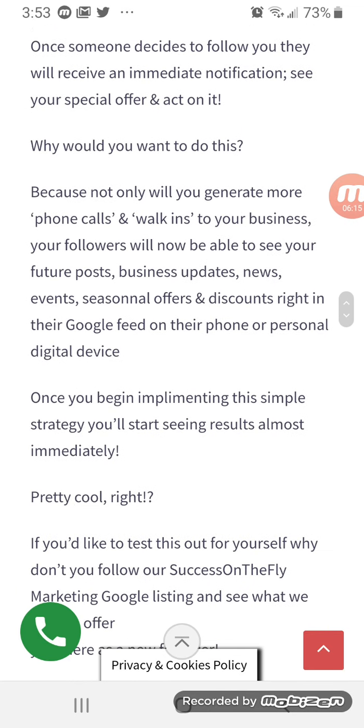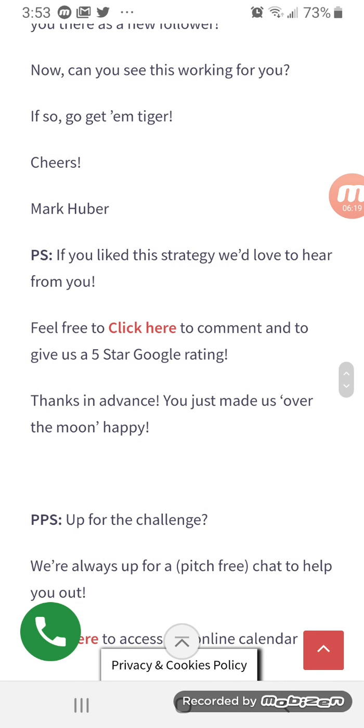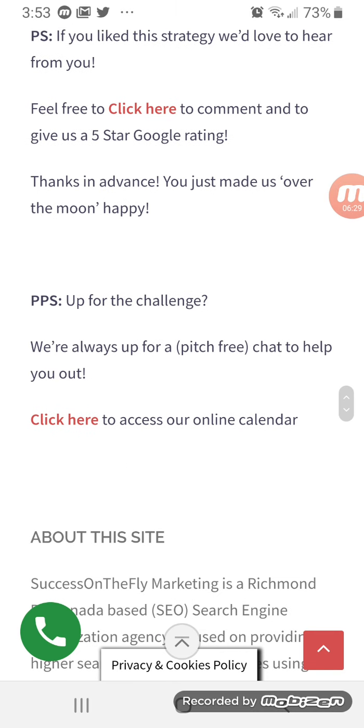If you are watching this video — and of course I give the opportunity to click to comment to give us a Google five-star ranking, and also encourage people to click on our online calendar for a pitch-free chat on how to help people more successfully optimize their business listing on Google.